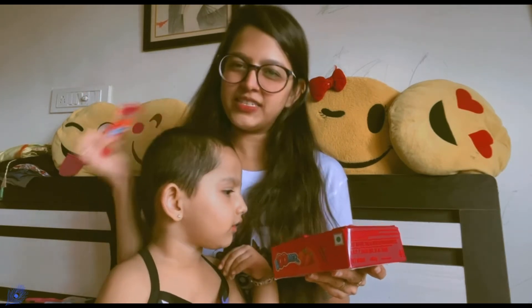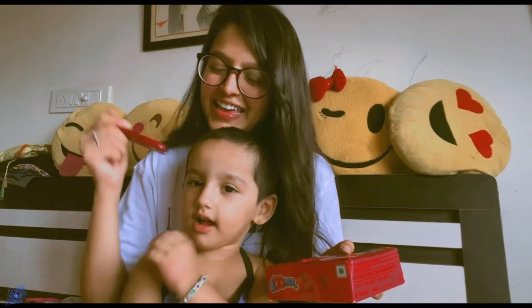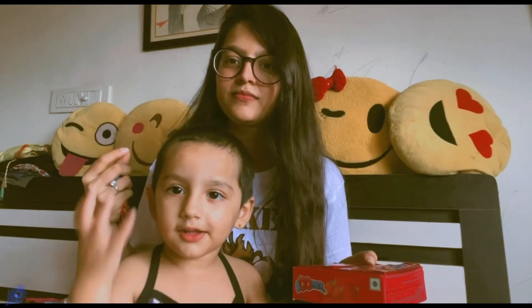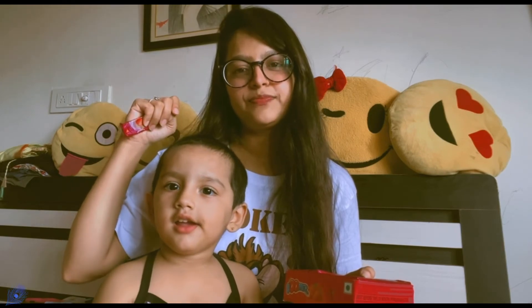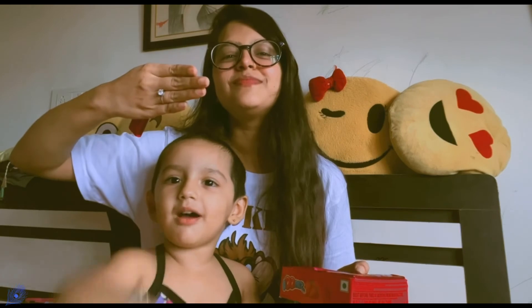That's our video for today, see you in the next video. Say bye! Love yourself, love your life, and don't forget to subscribe to my channel. Bye bye!